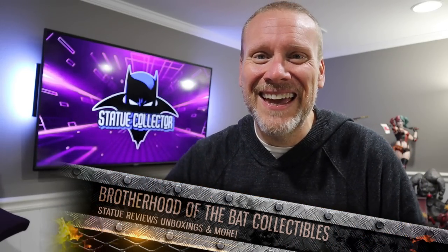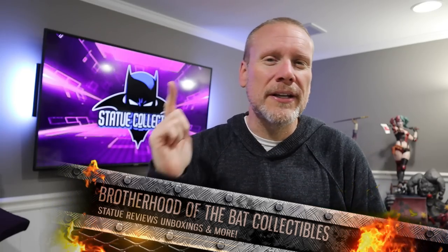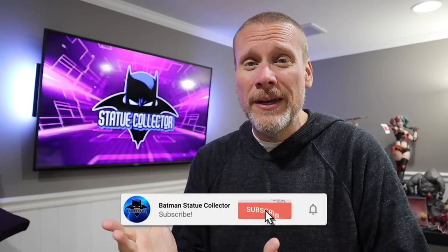Good day my friends and welcome back once again to Brotherhood of the Bat Collectibles. My name is Chris and I'm the Batman Statue Collector right here on YouTube. On this channel we do high-end statue collecting reviews, unboxing, statue chats, and that's exactly what we are going to do today. So if it is your first time viewing, please consider hitting that red subscribe button. I really think you're going to enjoy this type of content and even more you're going to enjoy this community.